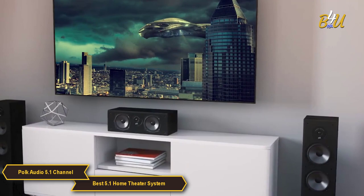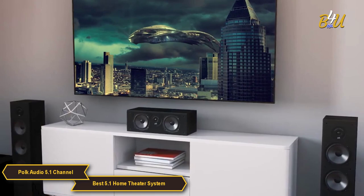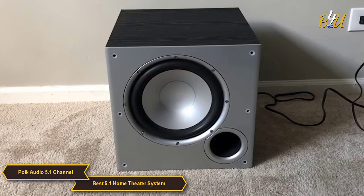Now first things first, the Polk Audio 5.1 Channel Home Theater System includes a center channel speaker, two tower speakers, two bookshelf speakers, and a powered subwoofer. This setup is perfect for any home theater enthusiasts looking for a cinematic experience in the comfort of their own home.